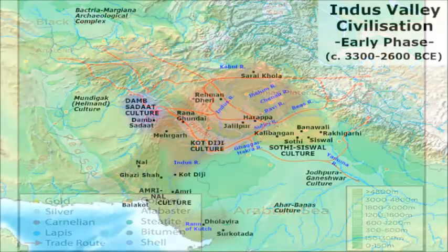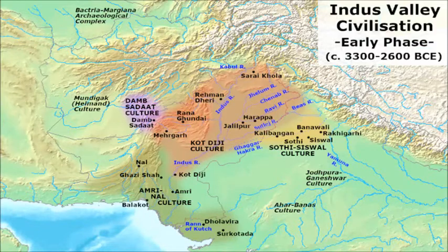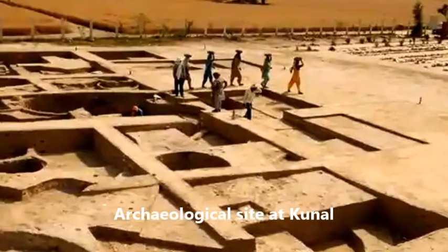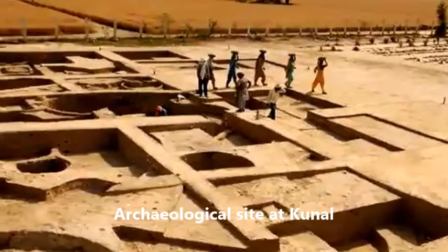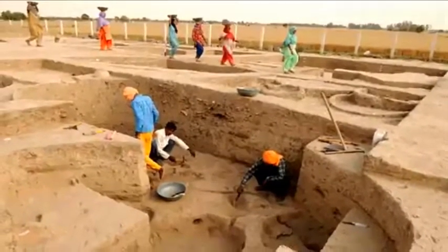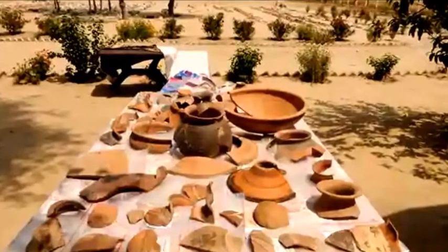Within the Harappan area on the Ghaggar-Saraswati system, upstream of Sirsa, we find a local culture called Sothi-Siswal. According to Gregory Possehl, there are 165 sites representing only the Sothi-Siswal material culture, and some of these sites have yielded a few artifacts showing Harappan contact. The small village site of Kunal, north of Hisar, attracted public attention, but since Harappan finds are not distributed across different houses at the site, it cannot be interpreted as a Harappan site.